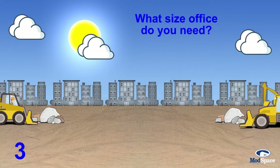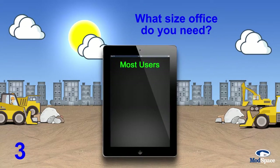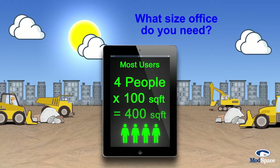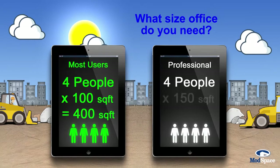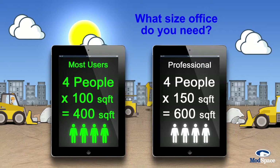What size office do you need? Plan on a hundred square feet of floor space per occupant for most uses. For professional offices such as sales centers, use a hundred and fifty square feet per occupant. Make sure to include regular visitors in your count.